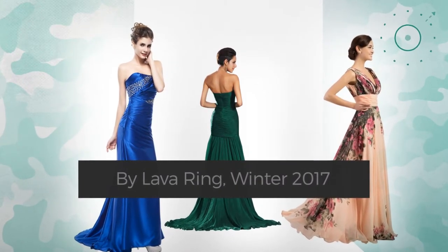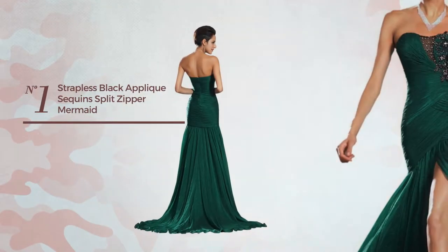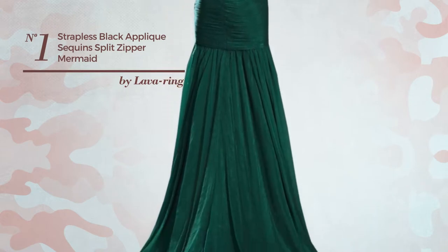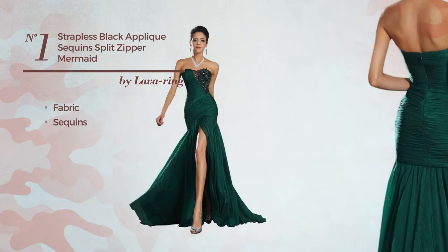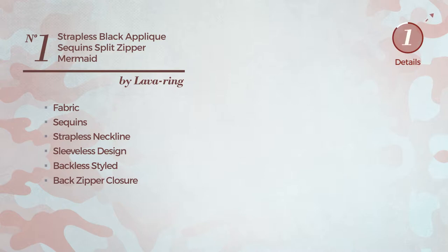Number one: an all-evening floor-length mermaid dress featuring a bright design, made of quick-drying fabric decorated with sequins. This dress includes a strapless neckline, sleeveless design, backless style, and back zipper closure. Available only in this color.